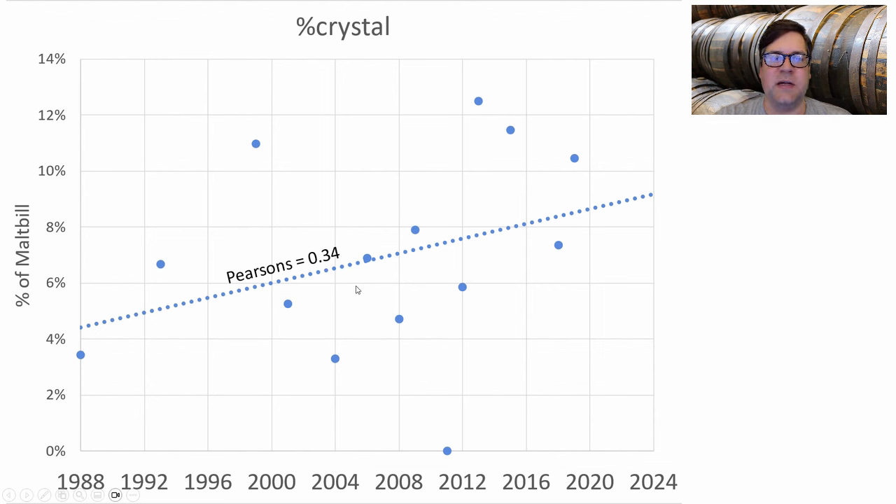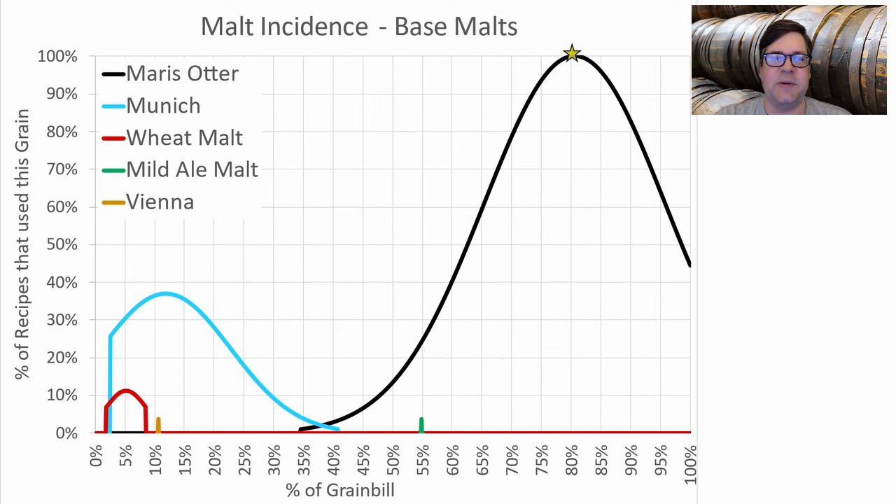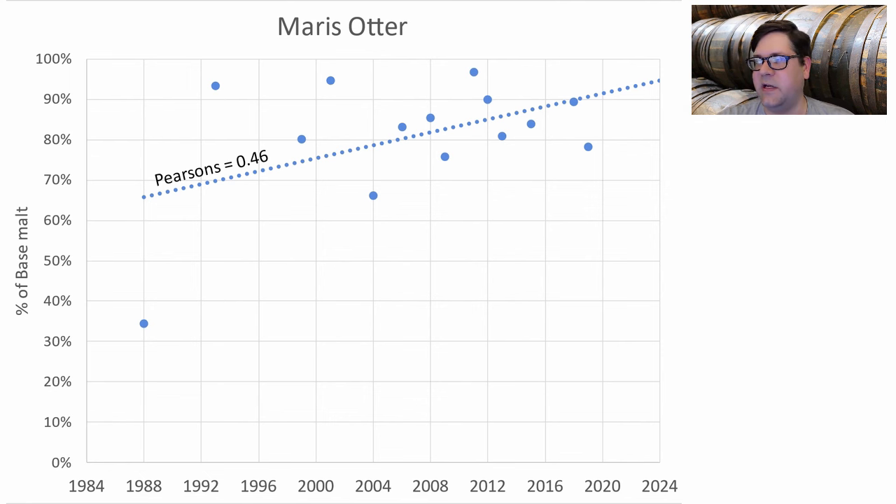Crystal is trending up to about 9% over time and roast is going up to almost 2%. For base malts, five different types were used. Maris Otter or pale ale malt or Golden Promise averaged about 80% of the grist. Munich was next, used in about 37% of recipes at 10–12%. We also had some wheat, mild, and Vienna malts in small proportions. I'll use Munich at about 5%, with more Maris Otter since we're seeing less Munich used over time.